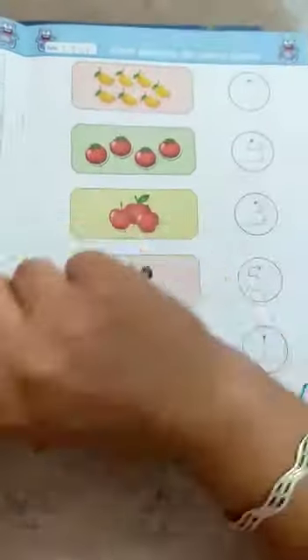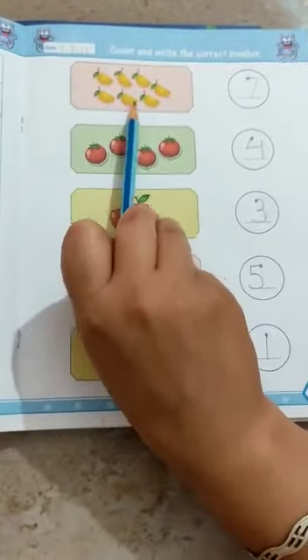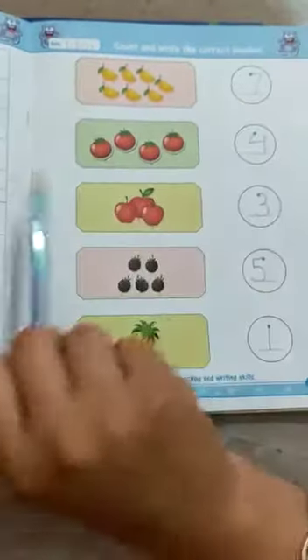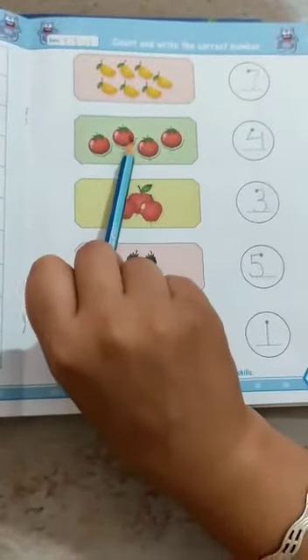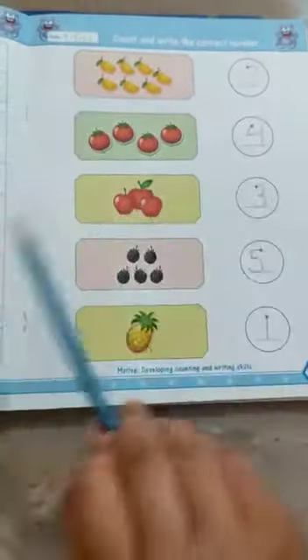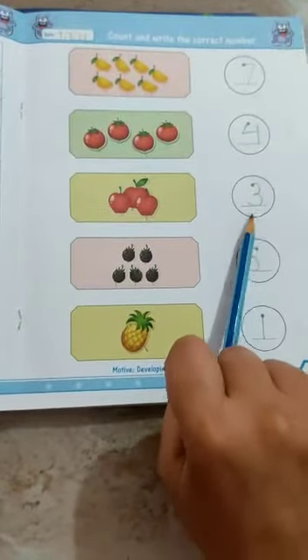Like 1, 2, 3, 4, 5, 6, 7 — write down number 7 here. 1, 2, 3, 4, 6, 7 — write down number 4 here. 1, 2, 3 — write down number 3 here.